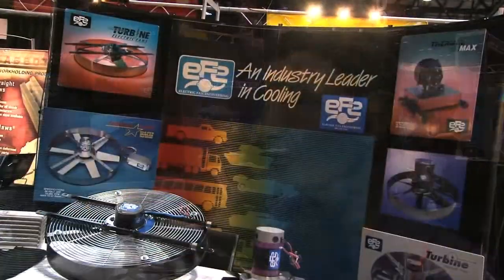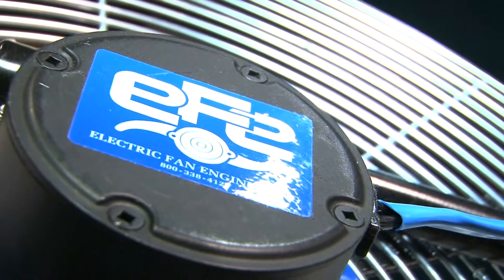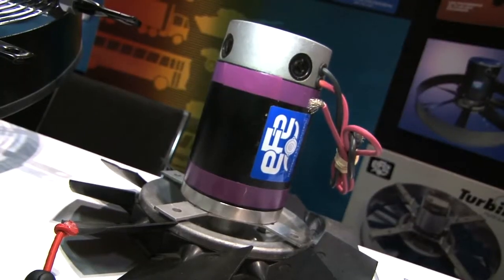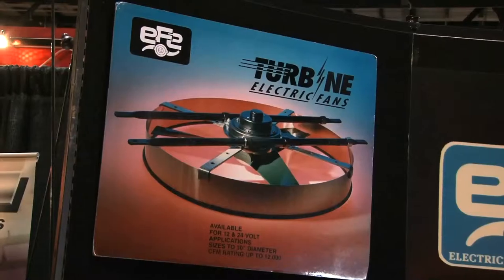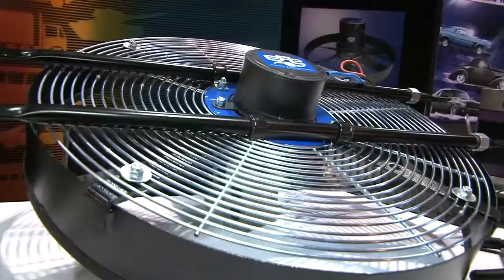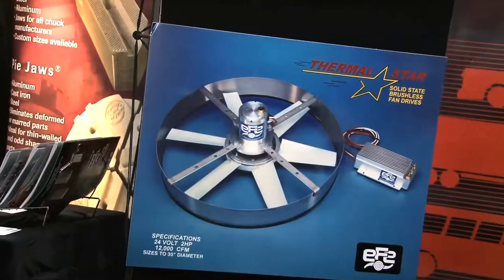We've been in business for over 30 years and developed many new products. Originally, we developed the first electric fan for cars, and that was over 30 years ago. Since then, we pioneered fans for trucks, buses, and off-highway equipment. In addition, we've developed new items for cooling people, cooling computers, heat exchangers, radiators, charged air coolers, hydraulic fans, and industrial fans for air conditioning and ventilation.